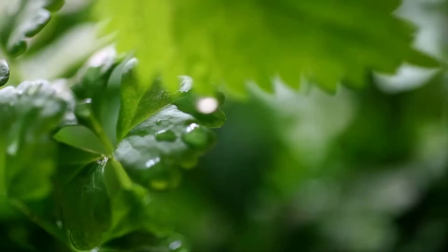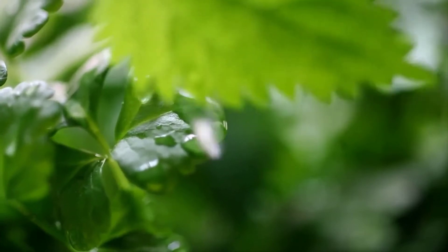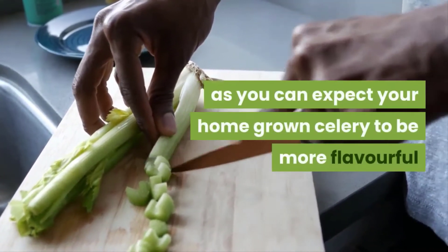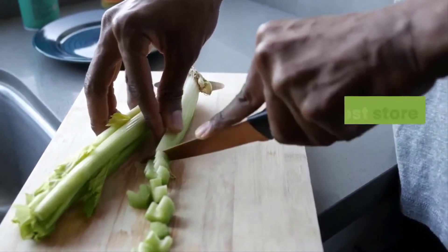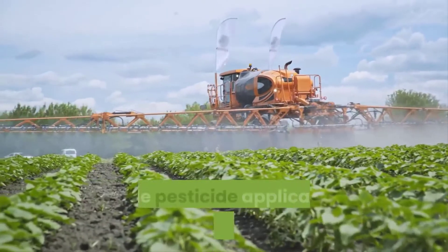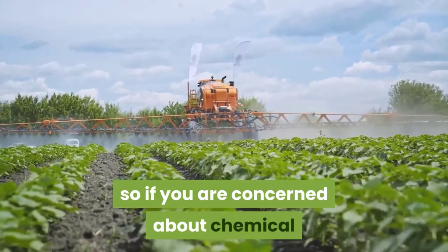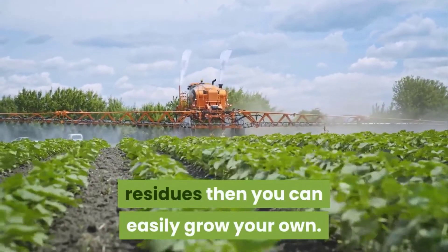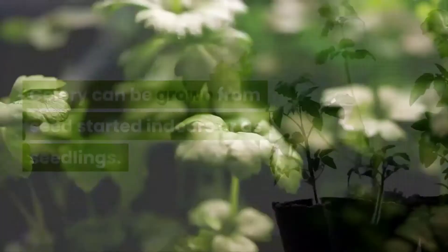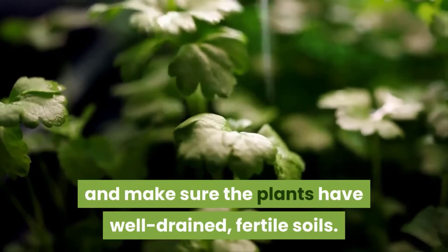Celery. Compared to some of the other greens on this list, celery takes a bit longer to reach harvest maturity. But the wait is certainly worthwhile as you can expect your homegrown celery to be more flavorful than most store-bought options. Commercially grown celery also commonly requires ample pesticide applications to keep pests at bay, so if you are concerned about chemical residues then you can easily grow your own. Celery can be grown from seed started indoors or as seedlings. Start planting towards the end of summer and make sure the plants have well-drained, fertile soils.